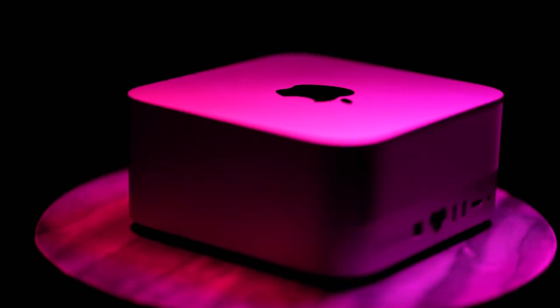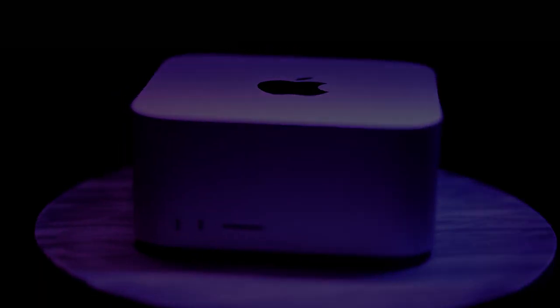Yes, it happened — I did get the new Mac Studio pretty much as soon as it came out. The goal of today's video is to determine whether that machine is actually any good.